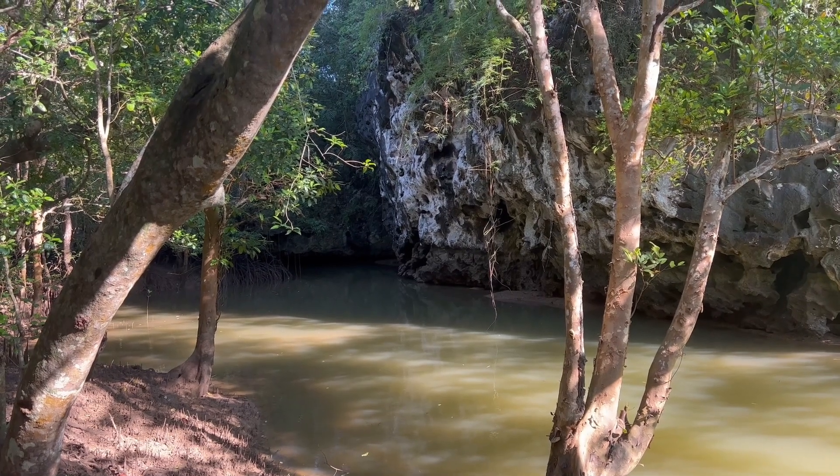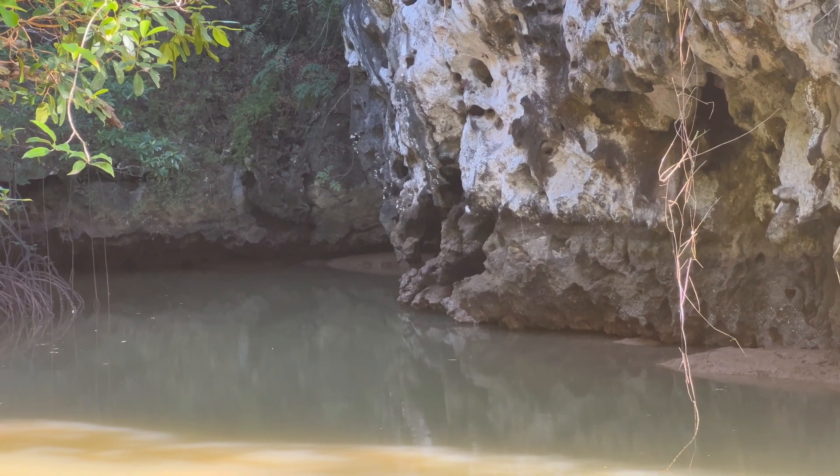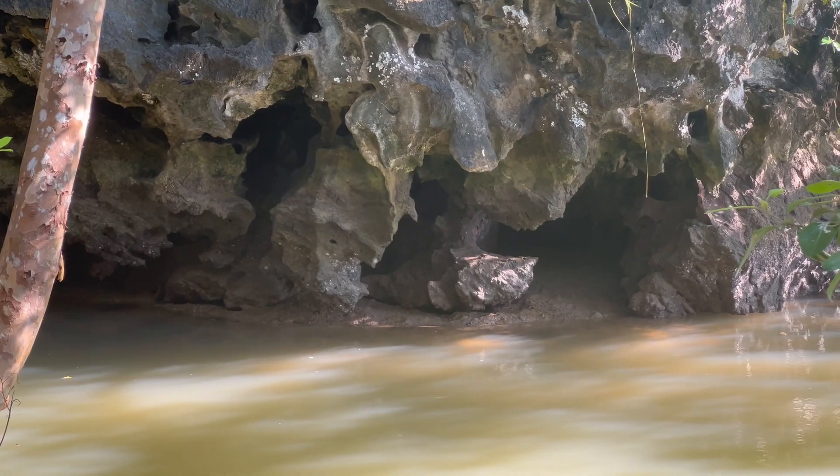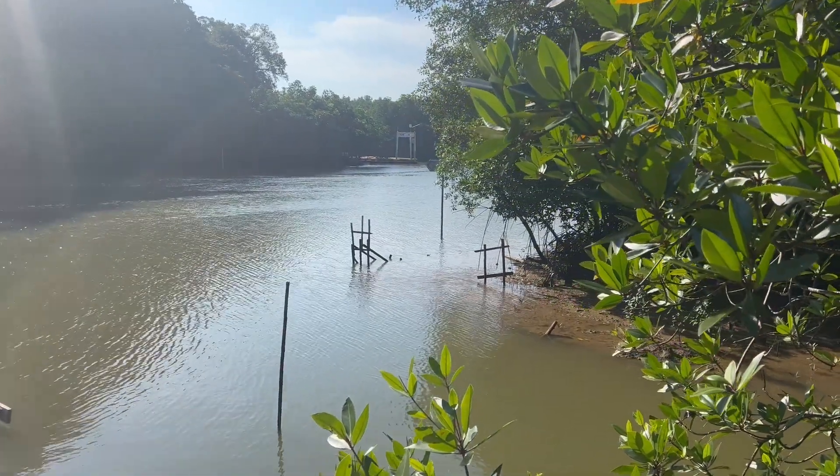Mangroves are also great for coastal protection — they act as a natural buffer against coastal erosion and storm surges. Their dense root systems stabilize shorelines and reduce the impact of waves and currents.